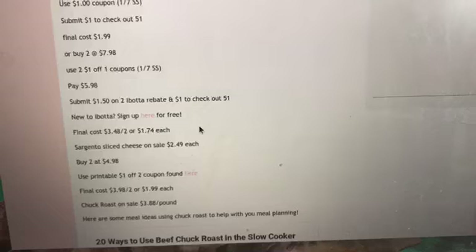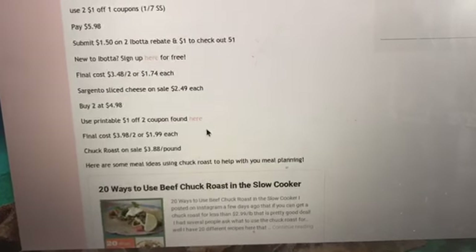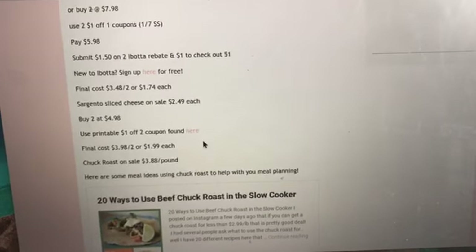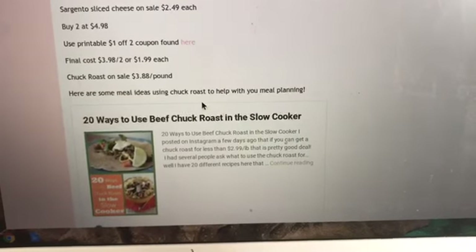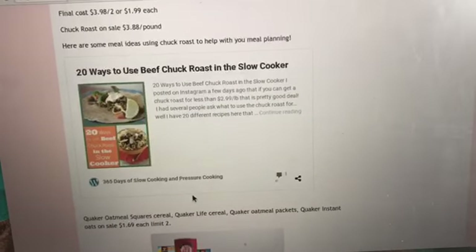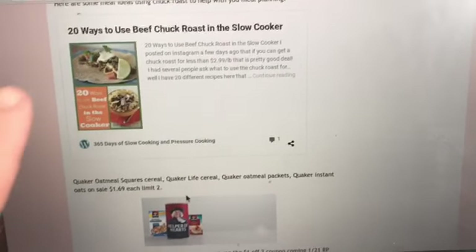The meat on sale this week: Chuck roast is on sale at $3.88 a pound, which is a great deal. If you're interested, I've added a '20 Ways to Cook Beef Chuck Roast in the Slow Cooker' resource in my blog post. So if you guys are meal planning, I have some ideas for you — check that blog post out for meal ideas.